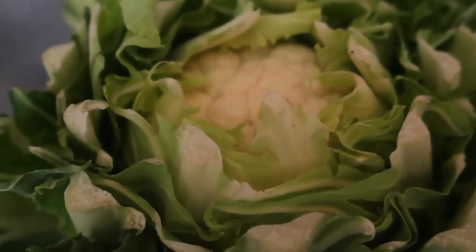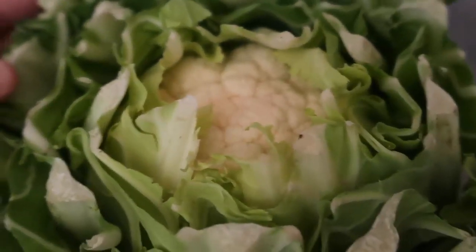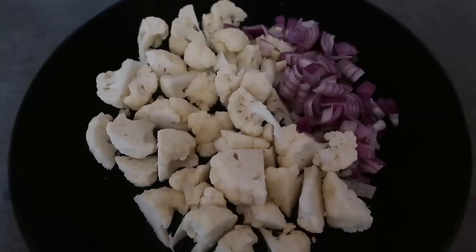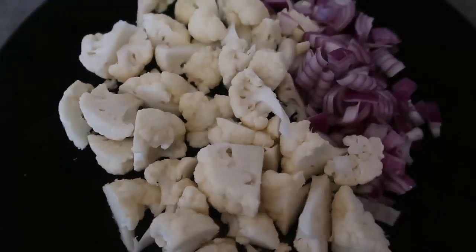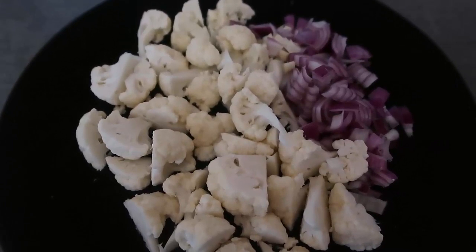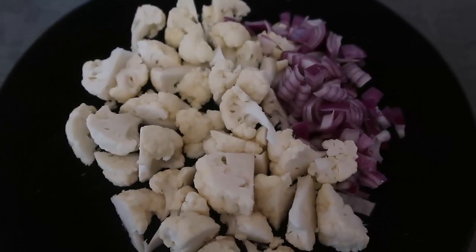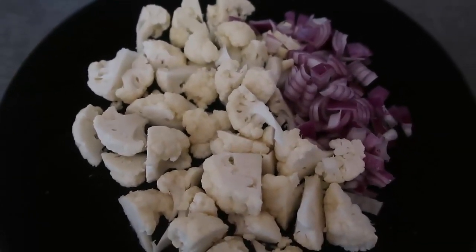I'm going to remove all the outside leaves and chop up some cauliflower for breakfast. I've chopped a whole lot of cauliflower into little bite-sized pieces, and also chopped up red onion and garlic for flavor. When you cook the cauliflower you can add oregano, paprika, turmeric, salt, pepper - any seasoning or herbs you like to taste.